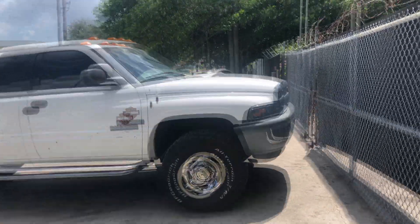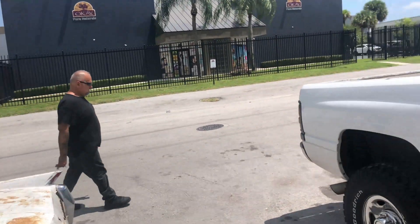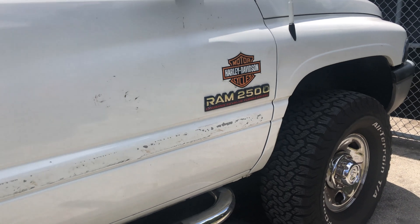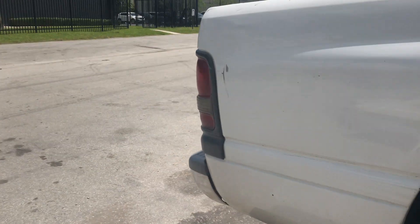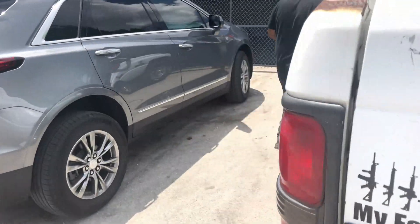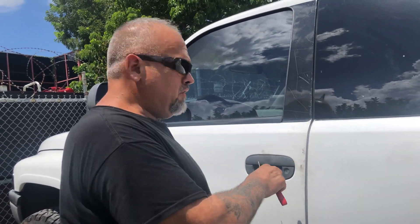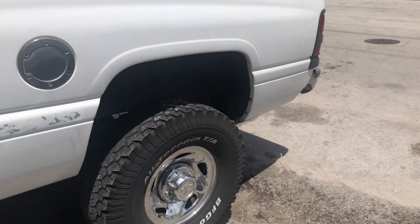I've been doing diesels for six or seven years and my man over here has been doing it for 50 years. This is a 2000 Ram 2500 24-valve turbo diesel and it's doing something I've never seen done before. I'm gonna show you right now what it's doing — have you guys ever heard of Ripley's Believe It or Not? Well, there's one of those stories. Looks like a normal truck to me.